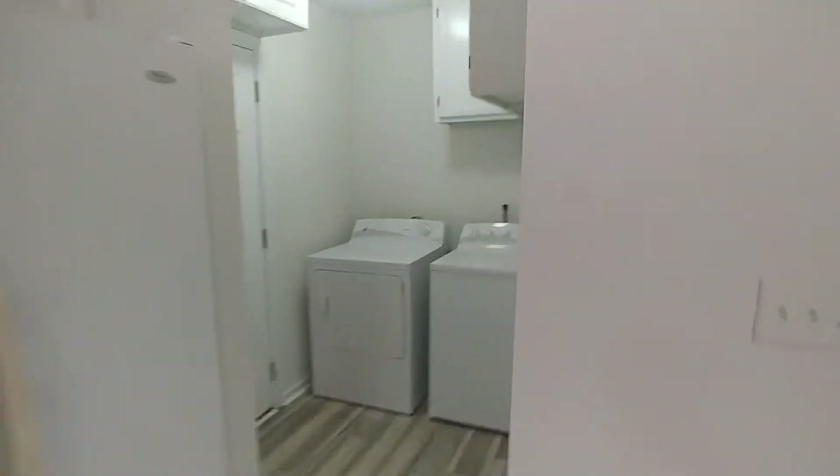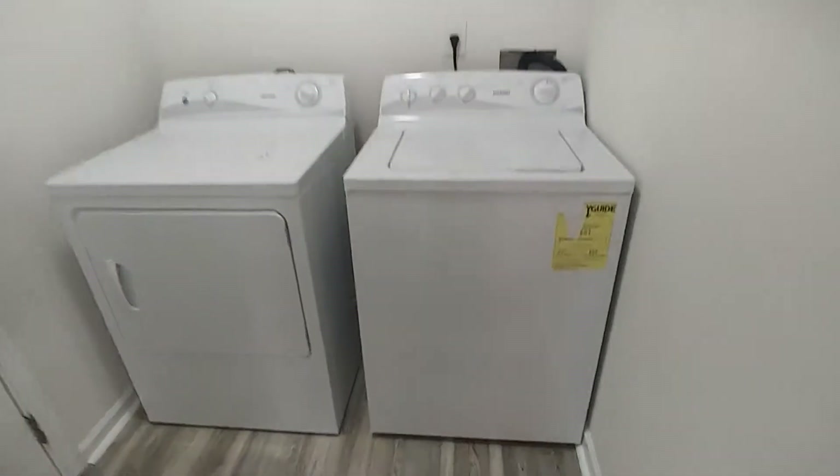Just off the kitchen we have our laundry room. There's a washer and dryer, cabinet space up high, and some additional cabinet space over the door, which takes us to the two-car garage.